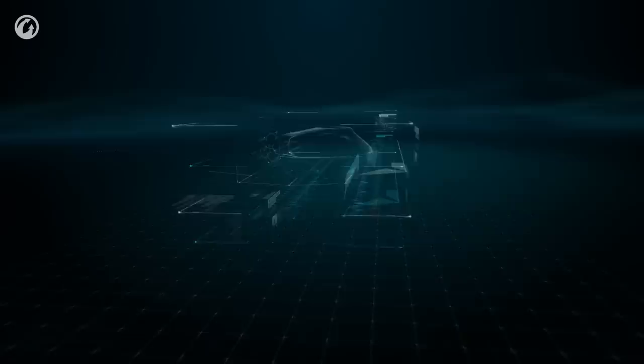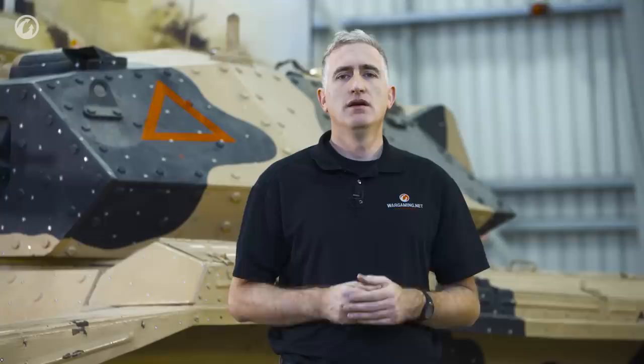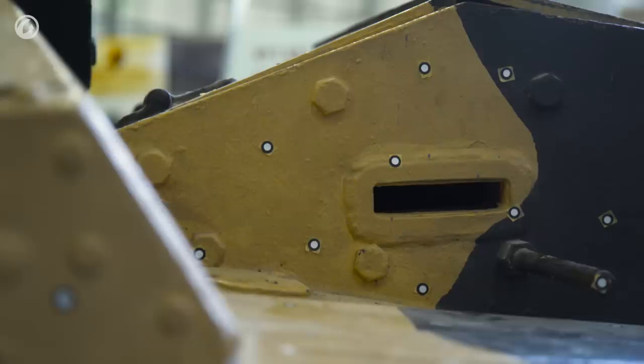Welcome back to the Tank Museum in Bovington and the tour of their Crusader Mk III. Before we continue, I should explain the case of measles this tank has developed — they're 3D scanning it, and we came along and kicked the scanning crew off so we could make this film.